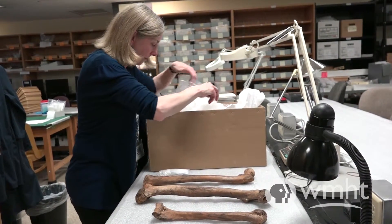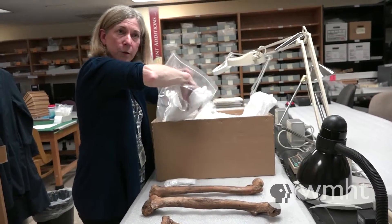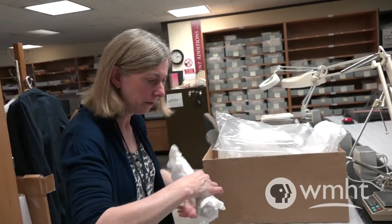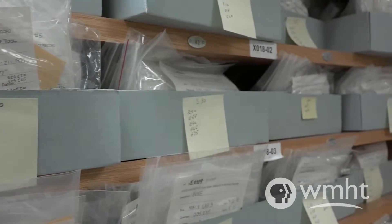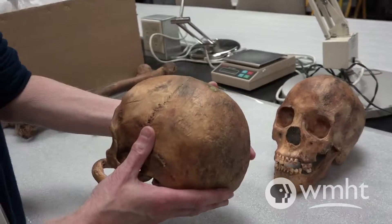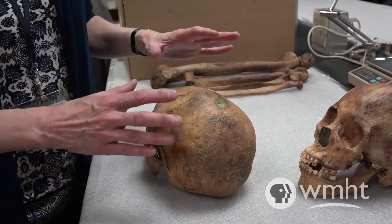These are just casts. They were made specifically so we could use them to tell this story. By looking at the skeletal remains, in particular cranial morphology — the size and shape of the skull — there was some indication that some of the people from the graveyard had been of African ancestry. So that was the thing that really keyed us that this could be something very different and important for Albany history.